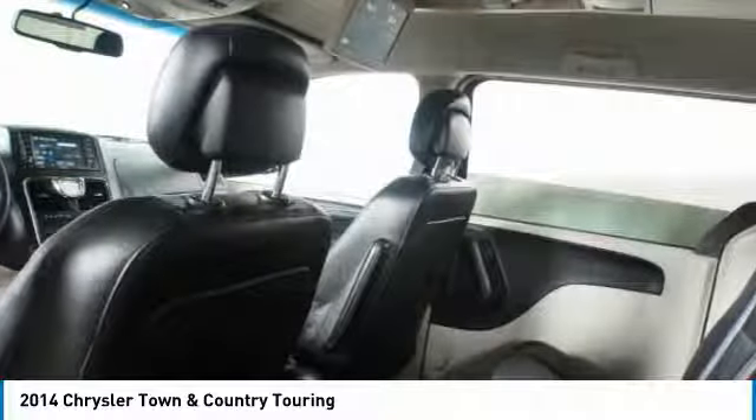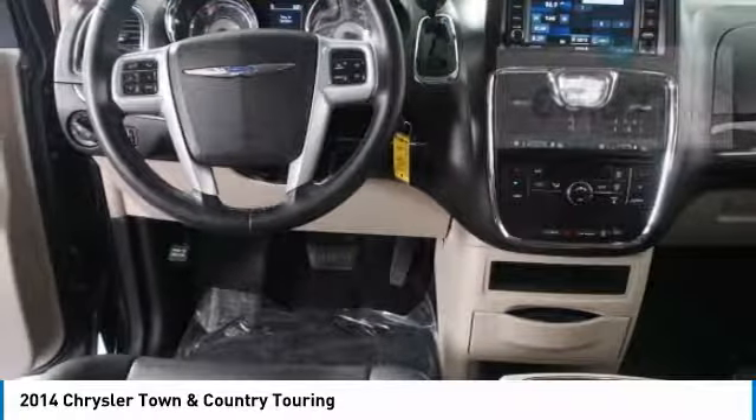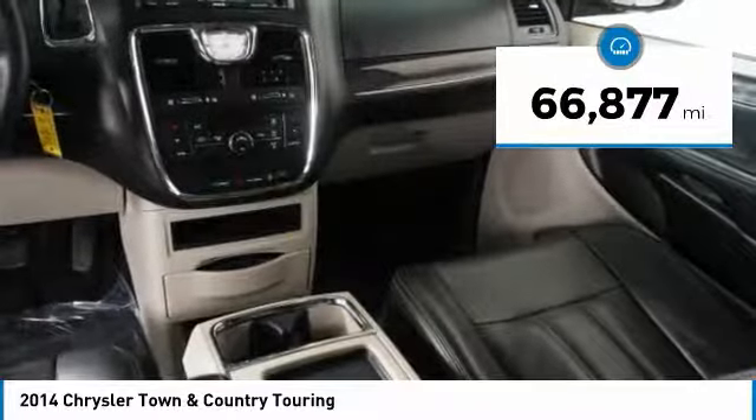Seat 7 comfortably and choose from Stow & Go Seating or the innovative Swivel & Go Seating. This vehicle has less than 70,000 miles.